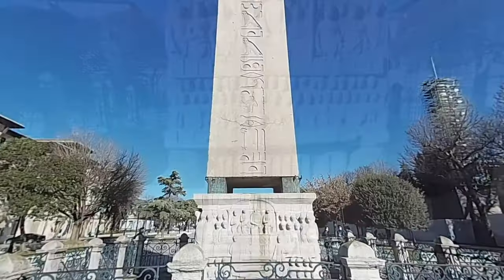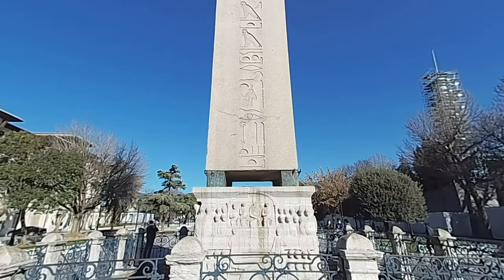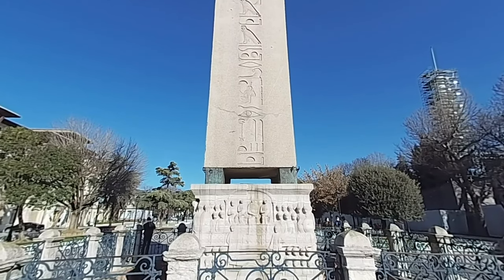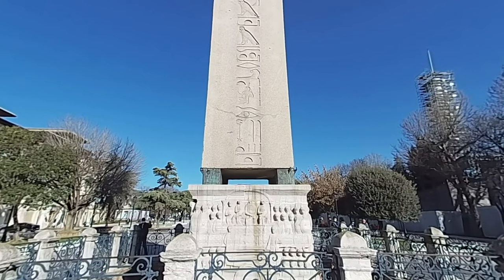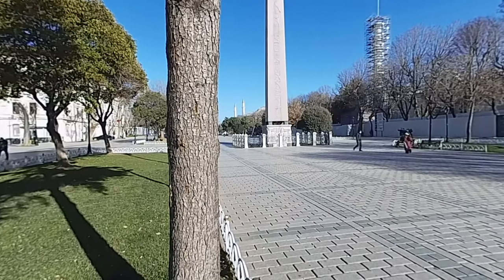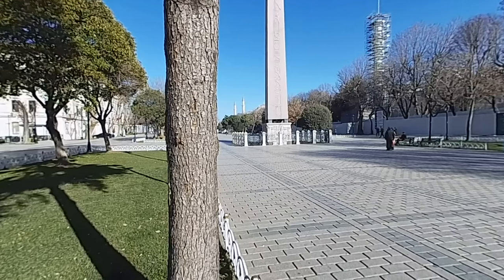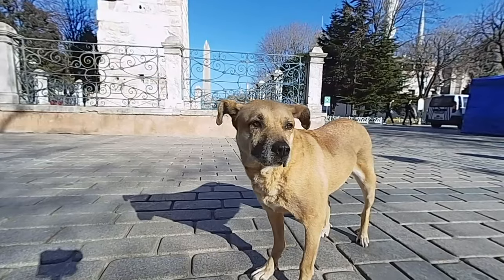Together with its pedestal, it is 25 meters high and weighs 200 tons. On the four sides, hieroglyphs depict the achievements of Pharaoh Thutmose III and glorify Amun-Ra, the sun god. There is an inscription in Greek on one side of the pedestal and an inscription in Latin on the other. The reliefs on the pedestal emphasize hierarchy, authority, social structure, and religious belief.